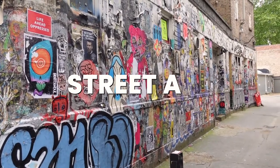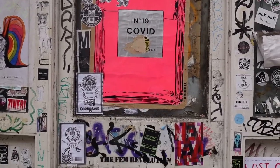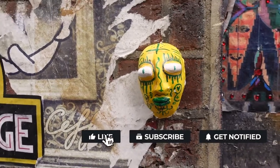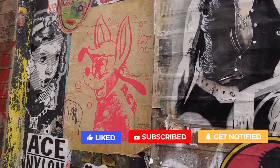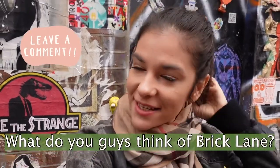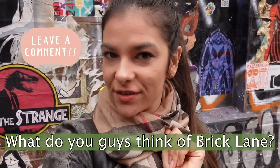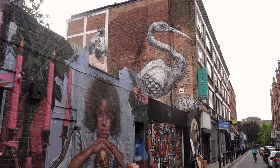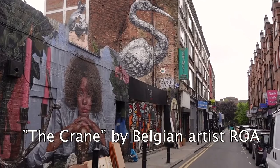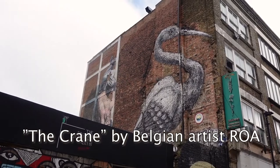We just have to talk about the street art here. Brick Lane is possibly the most famous location in the UK where you can find street art and graffiti. One of the most popular graffiti pieces is the crane on Hanbury Street, which is created by a Belgian artist called Roa.